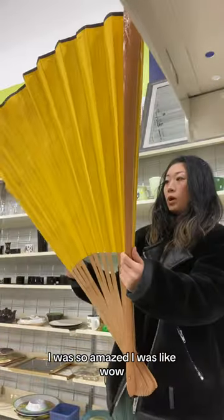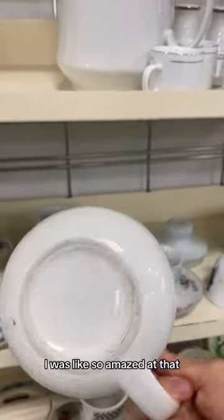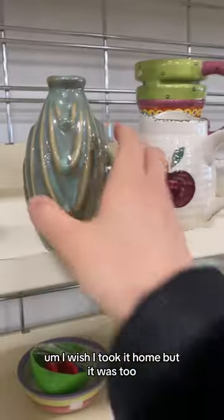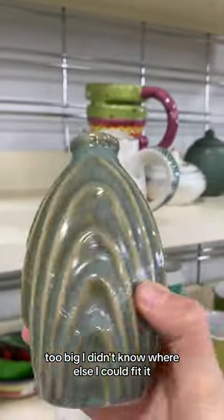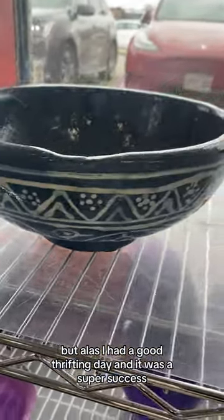I was so amazed — in the video I kept saying 'wow!' I wish I took it home, but it was too big and I didn't know where I could fit it. But alas, I had a good thrifting day and it was a super success.